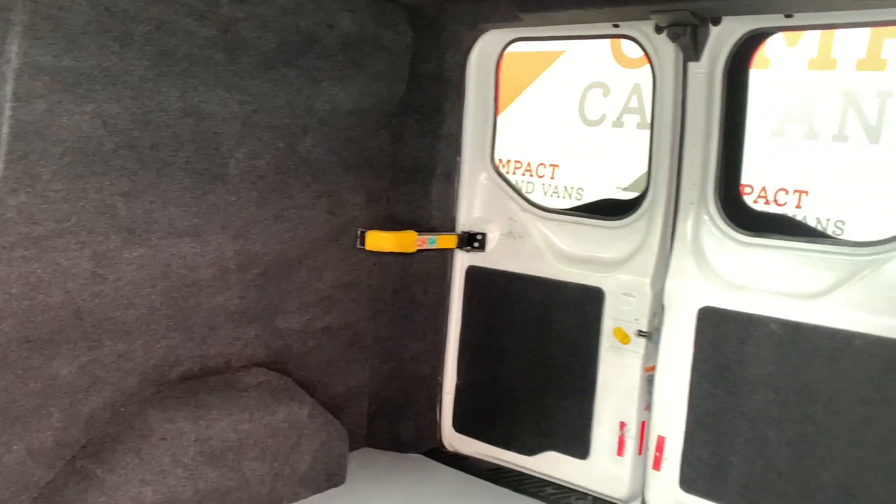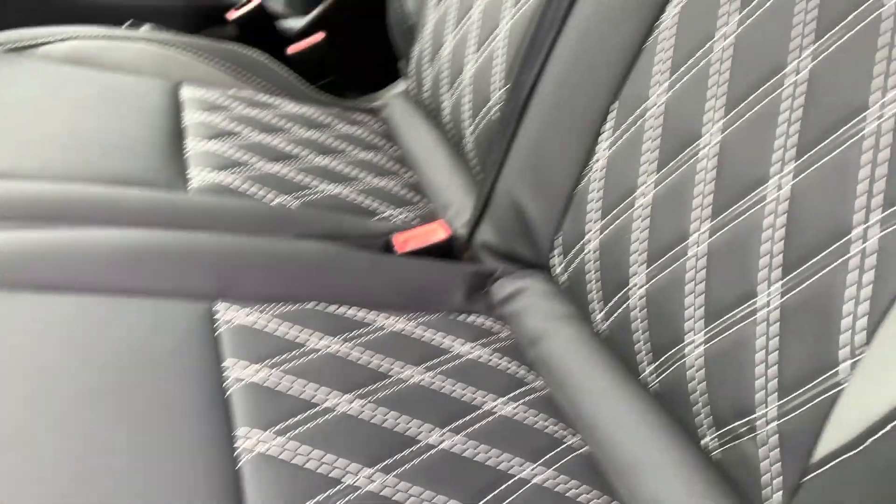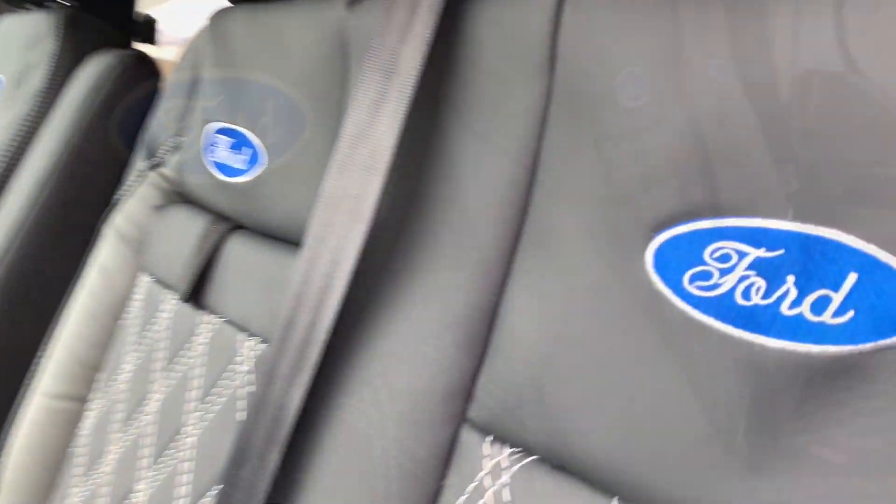As with most Transit Customs, access is provided by a side sliding door and twin opening barn doors. Here you can also see the roof-mounted LEDs added for your comfort. The main cabin area has seating for three individuals, including passengers and driver.